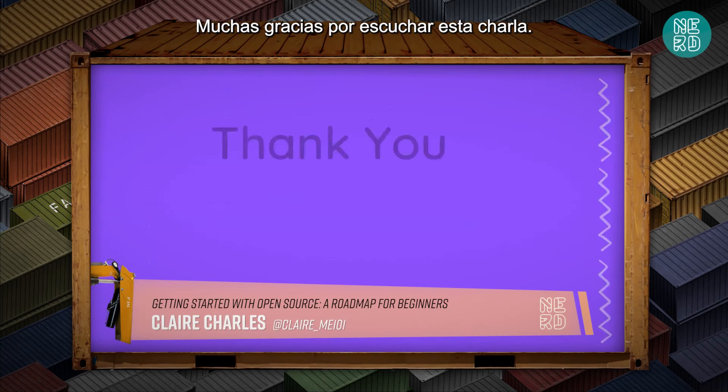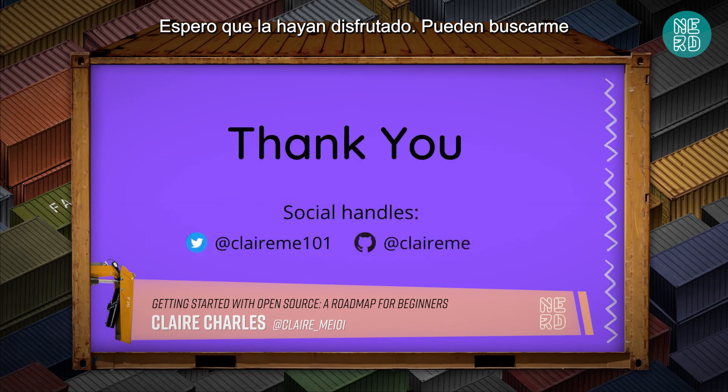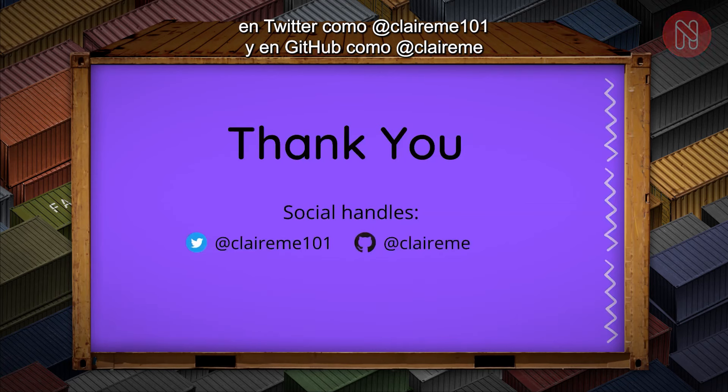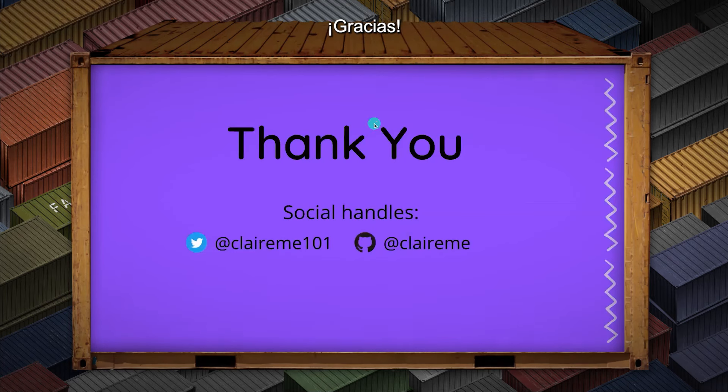Thank you so much for listening to this talk. I hope you enjoyed it. You could reach out to me on Twitter at ClaireMe101 or on GitHub at ClaireMe. Thank you.